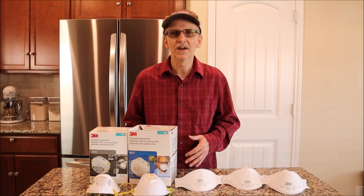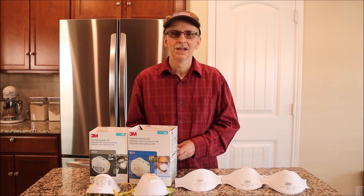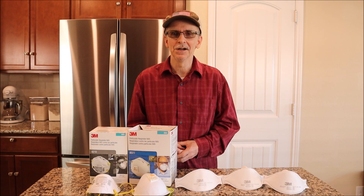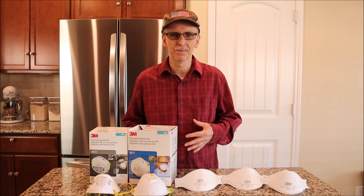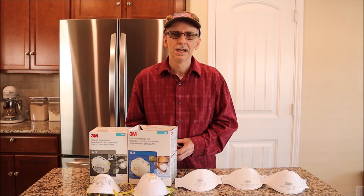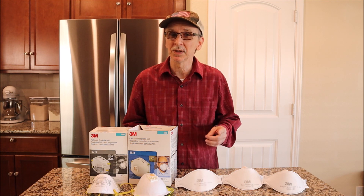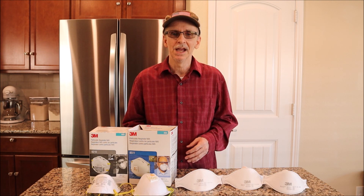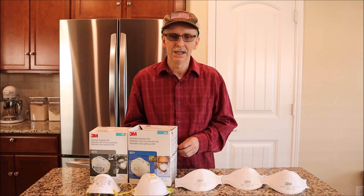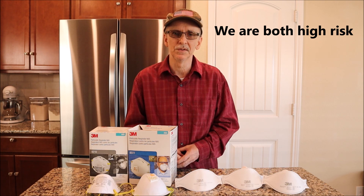We added N95 masks to our preps years ago. We even have them in our bug-out bags. We want to be prepared for the possibility of a pandemic, and also to be able to filter larger particles out of the air for different kinds of emergency scenarios. I've replaced them over the years as they expired, and the last time I replaced them was in 2018. So we were well prepared for COVID when it came, and we haven't even had to use a cloth mask — we don't even own one. It's all been N95 for the last couple of years.